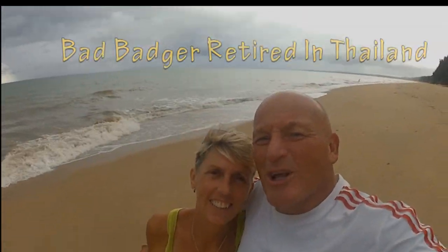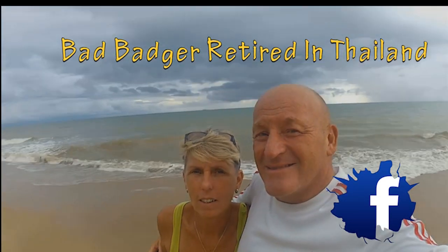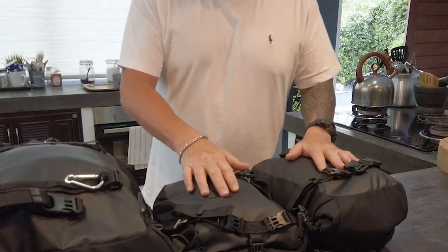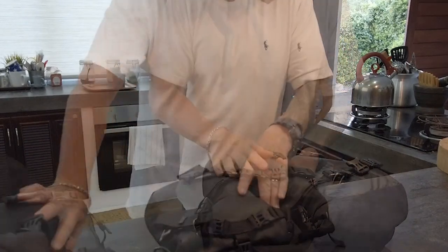Why would you want to come to Thailand? Look at this awesome place - come visit! Okay guys, as I said we've got a 30L and a 10L, so let's push this one away and we'll start with the 10L.